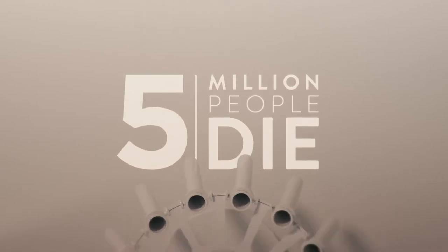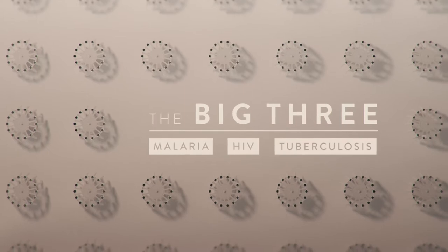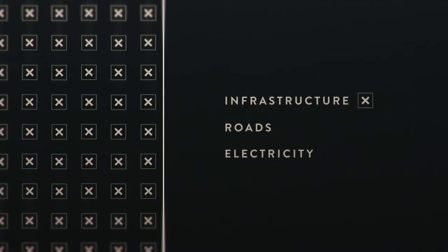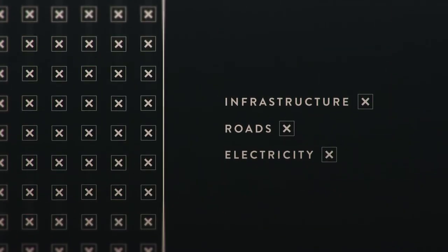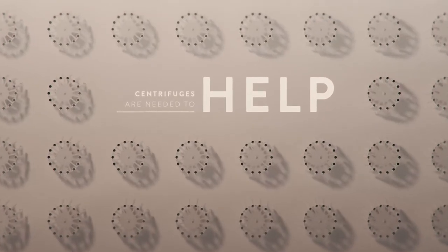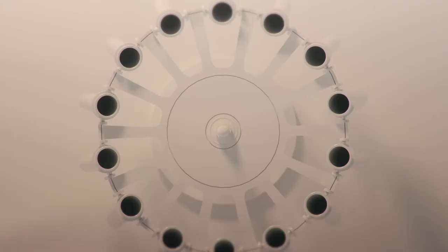Five million people die from the big three — malaria, HIV and tuberculosis — every year. And at the same time, one billion people live with no infrastructure, no roads and no electricity. For diagnosing the big three, centrifuges are needed to help isolate and detect low levels of infection, pathogens and parasites.